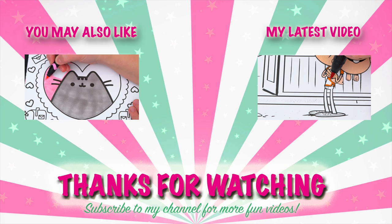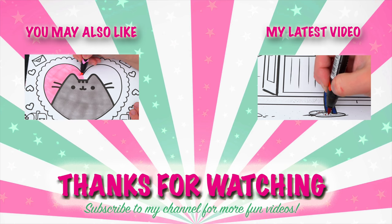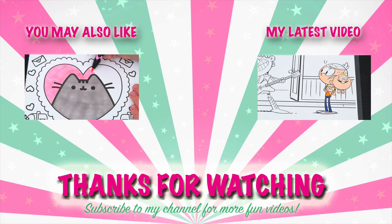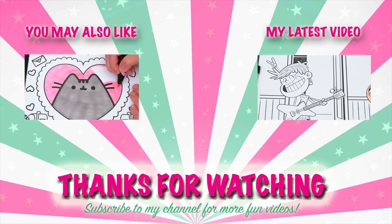Wow, coloring is so much fun! Like this video if you like to color too! If you enjoyed this video, then be sure to check out my last Pusheen coloring page video! And don't forget to subscribe and hit that bell button because I post fun videos every single day! Love you guys!